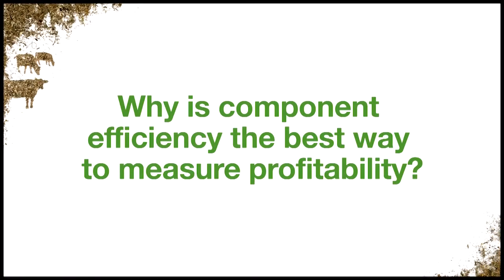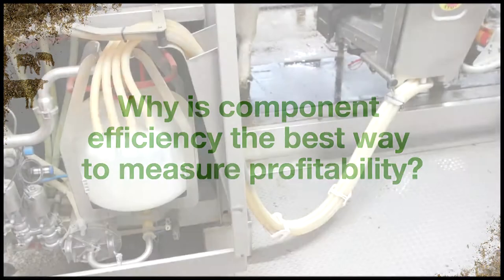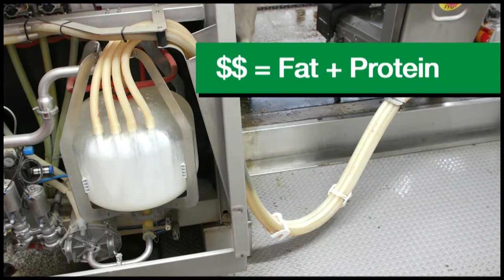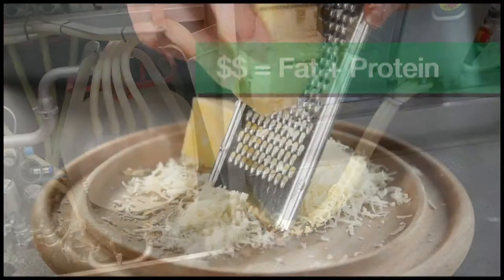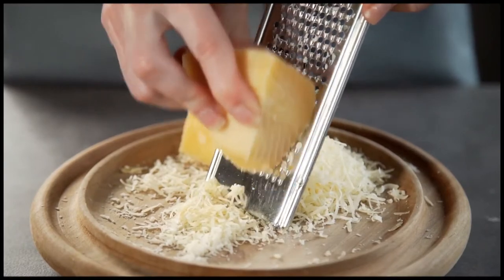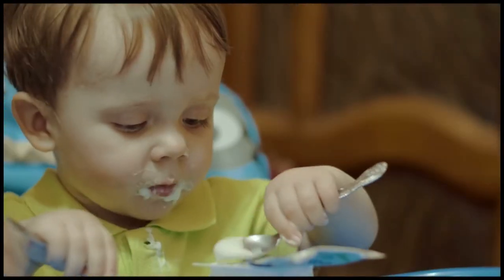Why is component efficiency the best way to measure profitability? When you look at your milk check, you see its value is calculated on the pounds of fat and protein components within your milk. These components are really what processors are buying because they're used to produce the majority of dairy products.